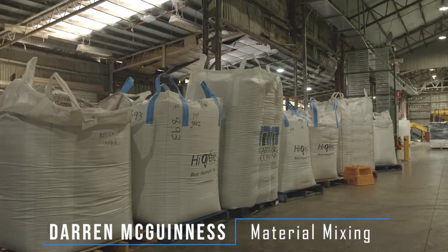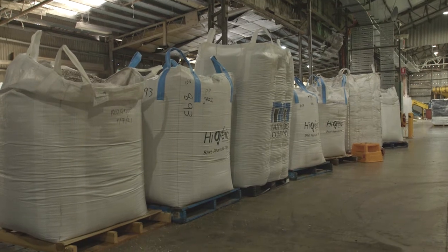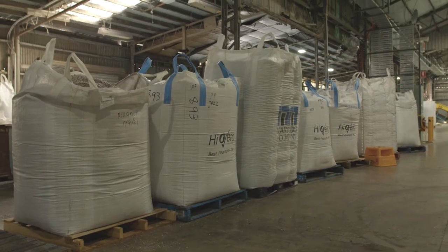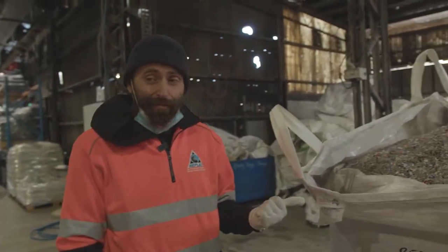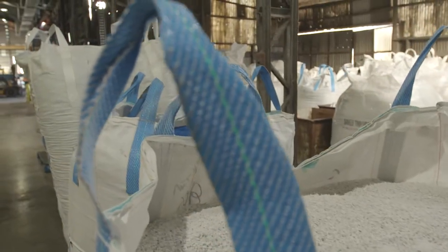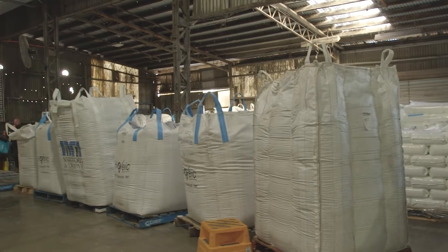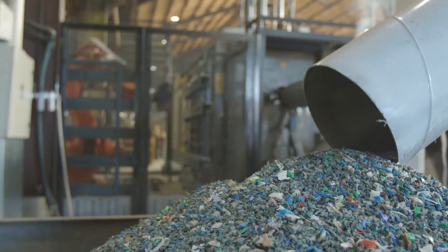My name is Darren and we're here at the Ballarat Replas processing site. My job is to take the raw materials and mix them all together into something workable for the production team. This is the Coles plastic bags — we get the rejects and we try to work them into something presentable. We put it all in a huge mix and work our magic with it. It's like turning lead into gold.